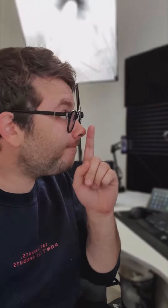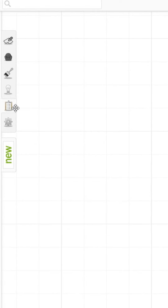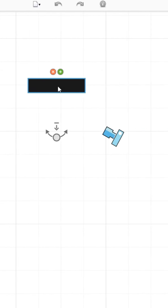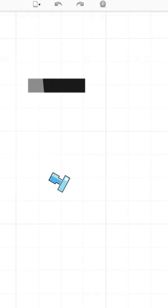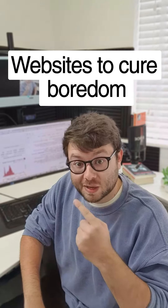Websites to cure your boredom, Part 1. This website will let you create 3D models of your home, bedrooms, and offices. Just drag your furniture into the canvas and play with the camera angles. Give it a try — it's free.